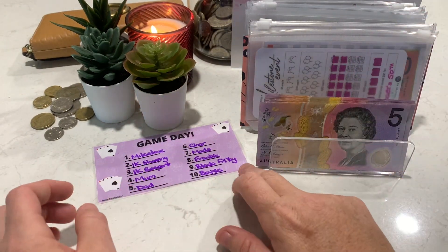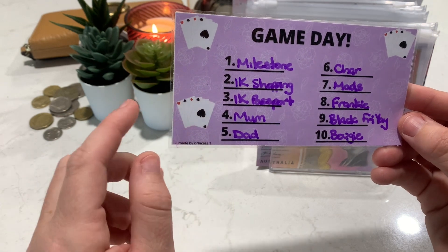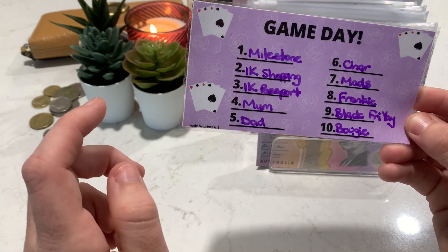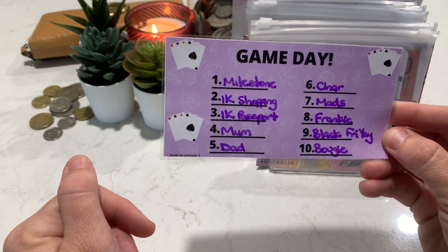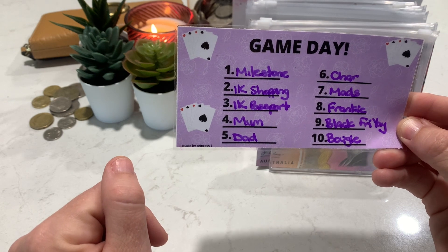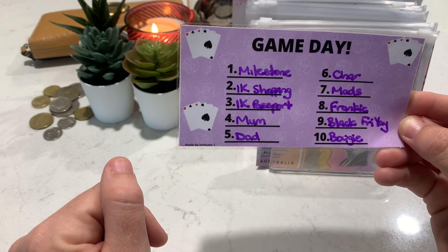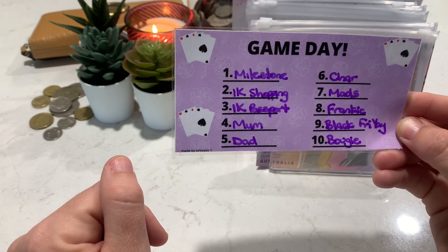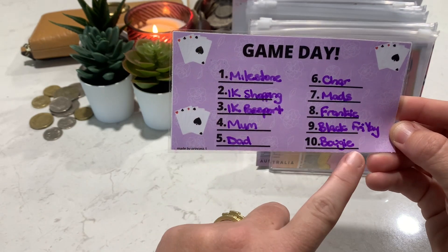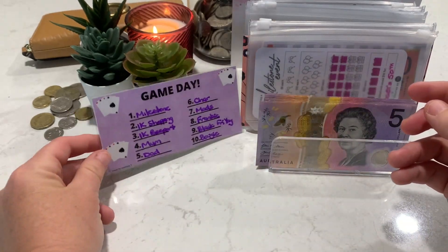And here are our lucky envelopes. We have Milestone, two different $1,000 challenges, mum, dad and the two girls, Miss Frankie, and Black Friday. And I just thought because it's a celebration day — school's out the window, they're back at school — I would introduce Bougie. Bougie can get a run today. I'm happy they're back at school and I'm celebrating with Bougie. Hopefully I get to color in some dresses today.